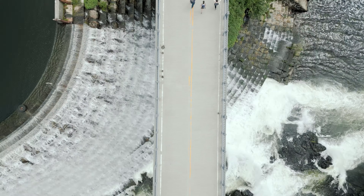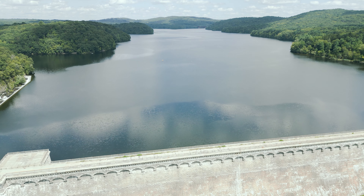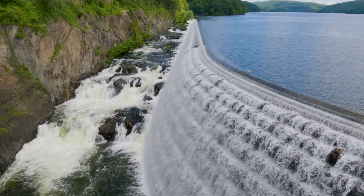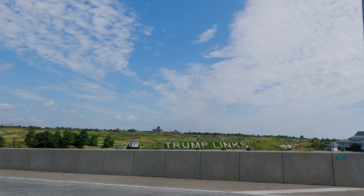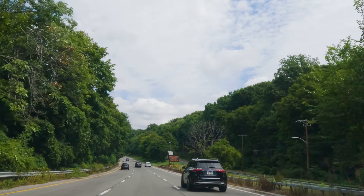What's up travel lovers! Today we are at New Croton Dam. This is a great place to visit if you are looking for a scenic drive, a hike, or a picnic. So grab your snacks, hop in the car, and let's get this adventure started. It's just a short drive from the heart of New York City, making it a perfect day trip.